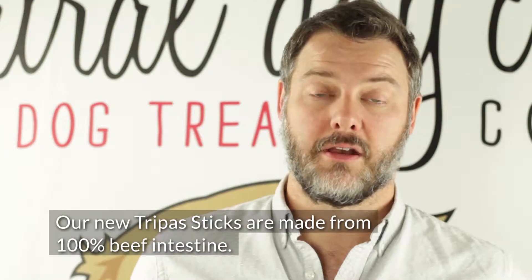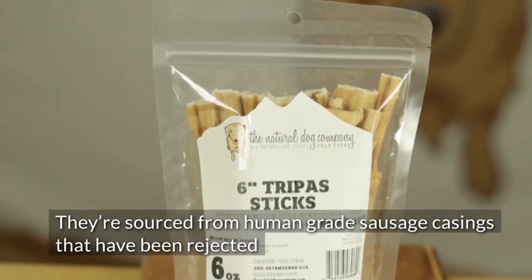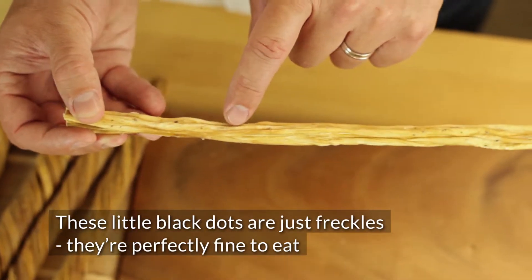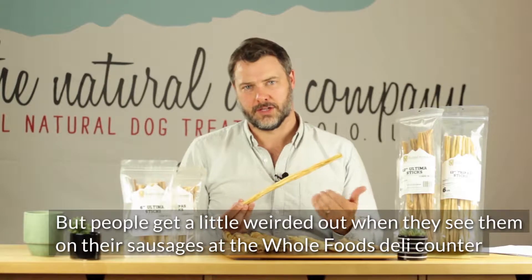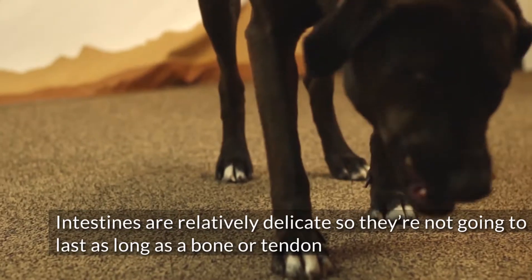Our new Trepa sticks are made from 100% beef intestine. They're sourced from human-grade sausage casings that have been rejected due to a minor cosmetic imperfection. These little black dots are just freckles — they're perfectly fine to eat, but people get a little bit weirded out if they see them on their sausages at the Whole Foods deli counter.